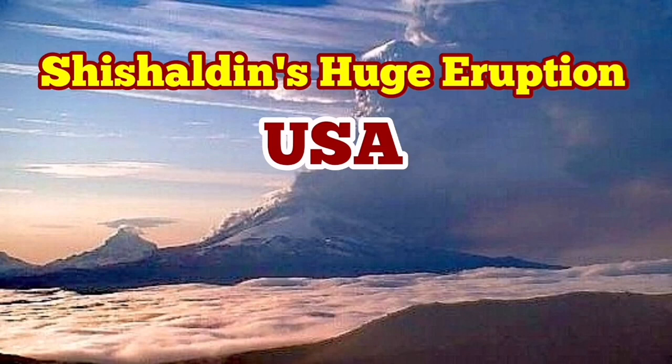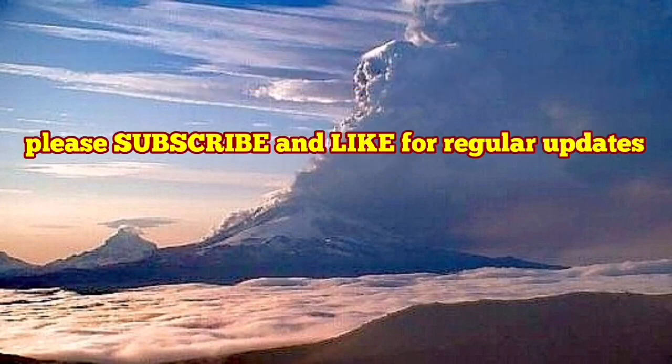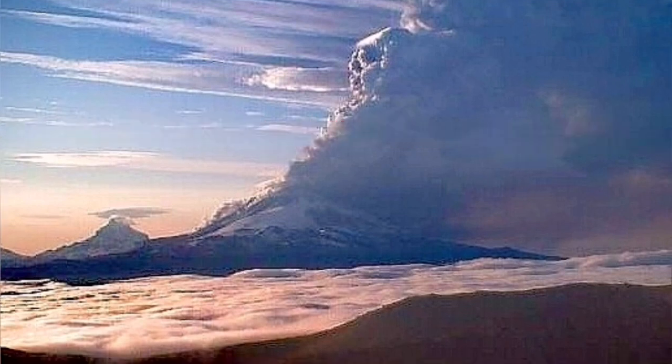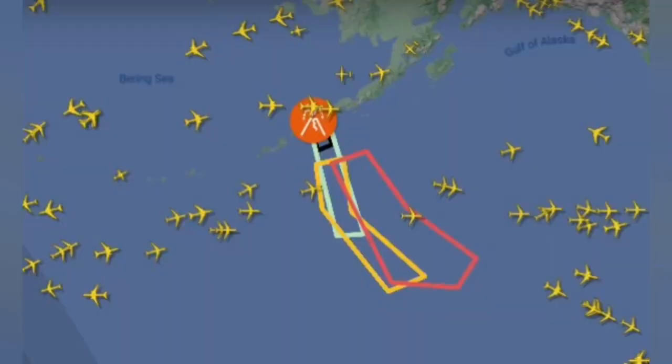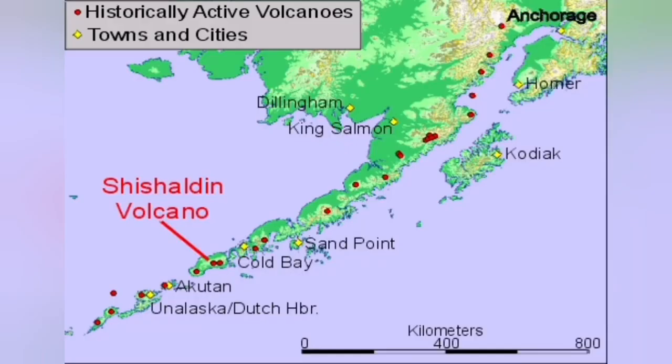A huge eruption of the Shishaldin volcano in the U.S. state of Alaska has created a massive ash plume. The ash plume followed significant seismic activity and intense tremors, and has created an aviation alert because it has risen to 30,000 feet — equal to nine kilometers — creating a cloud of ash that endangers aviation. You can see it on the world map.